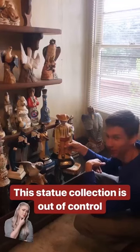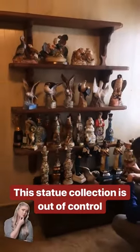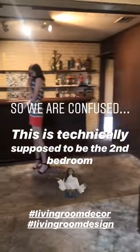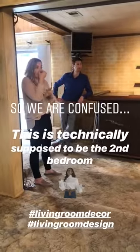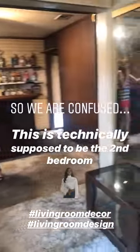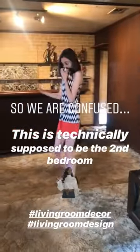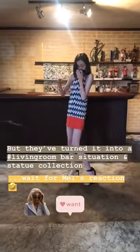I wasn't expecting Don Giovanni to have such a peaceful, mellifluous melody. Alright, so I have no idea where we are — apparently this is a one bedroom one bath, so this isn't a room, but there's like a closet. In most of these floor plans this is the second bedroom, but in this case it's not — they've made it into a weird family room bar.